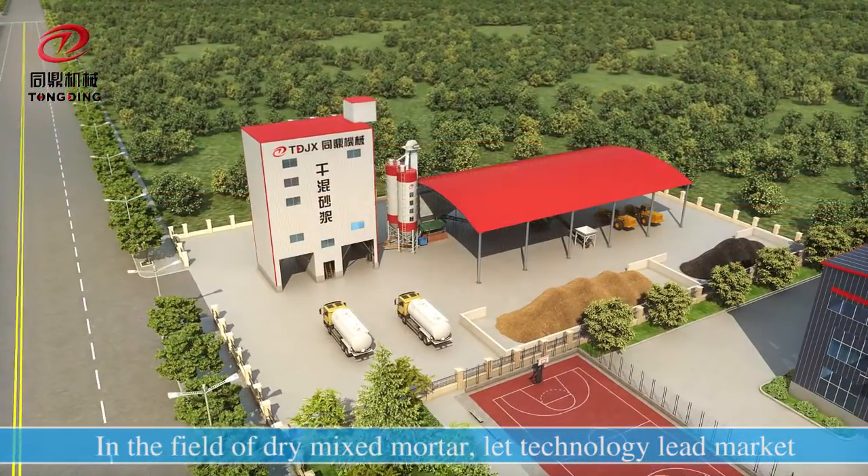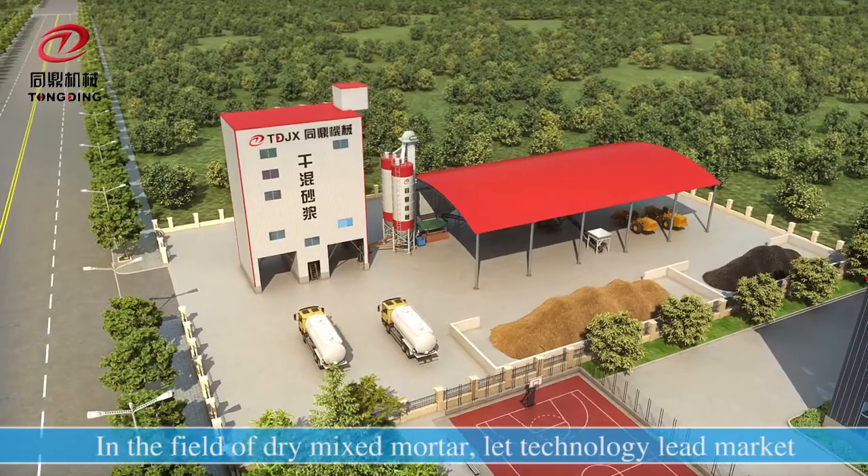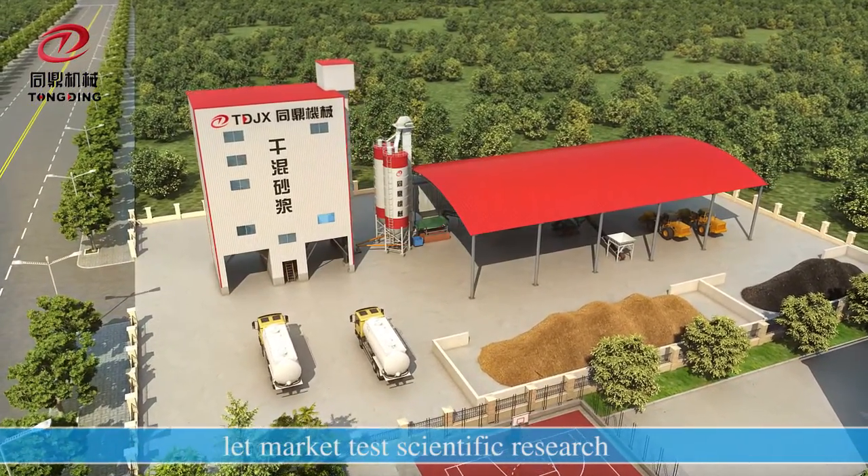In the field of joint mixed mortar, Tongding leads technology, leads the market, and drives scientific research.